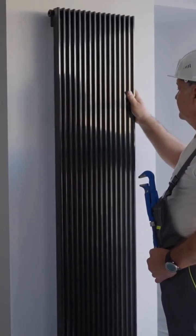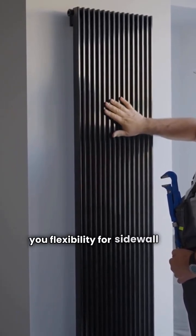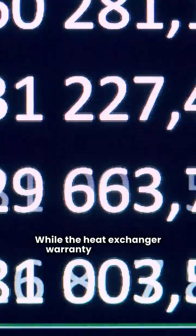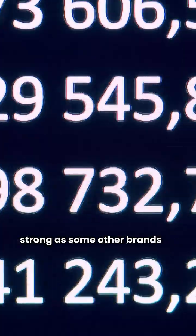The GWI model uses a draft inducer, which gives you flexibility for sidewall or chimney venting. While the heat exchanger warranty is good, the guarantee on most other parts isn't quite as strong as some other brands on the market.